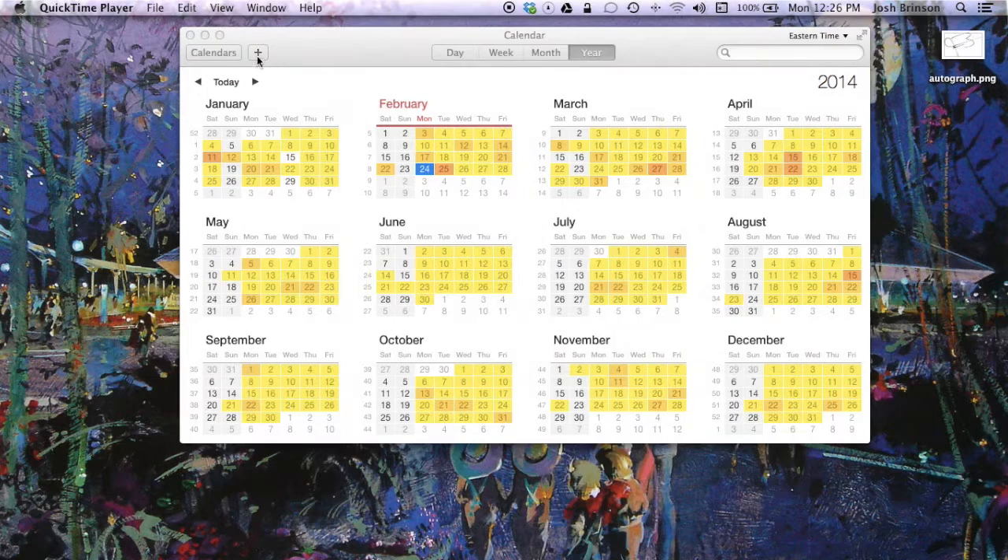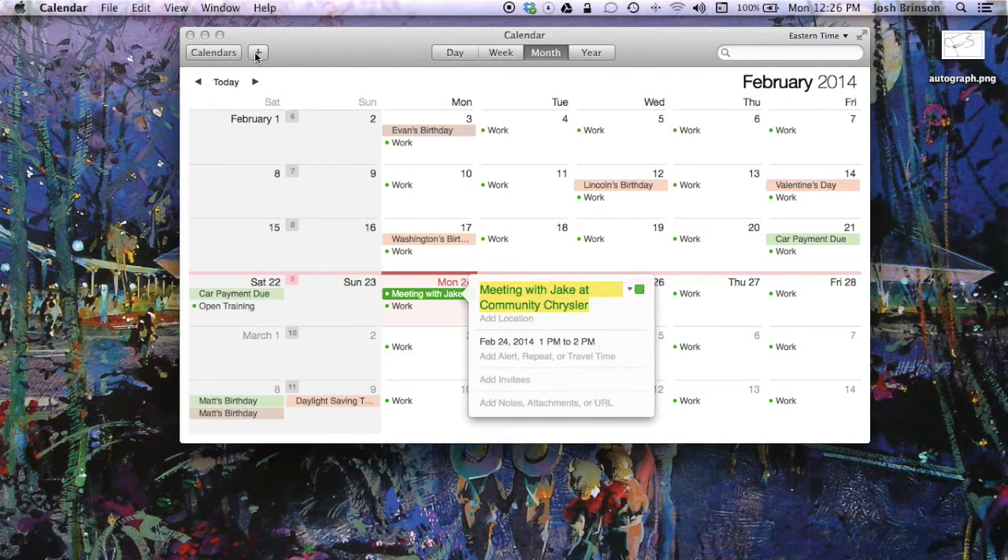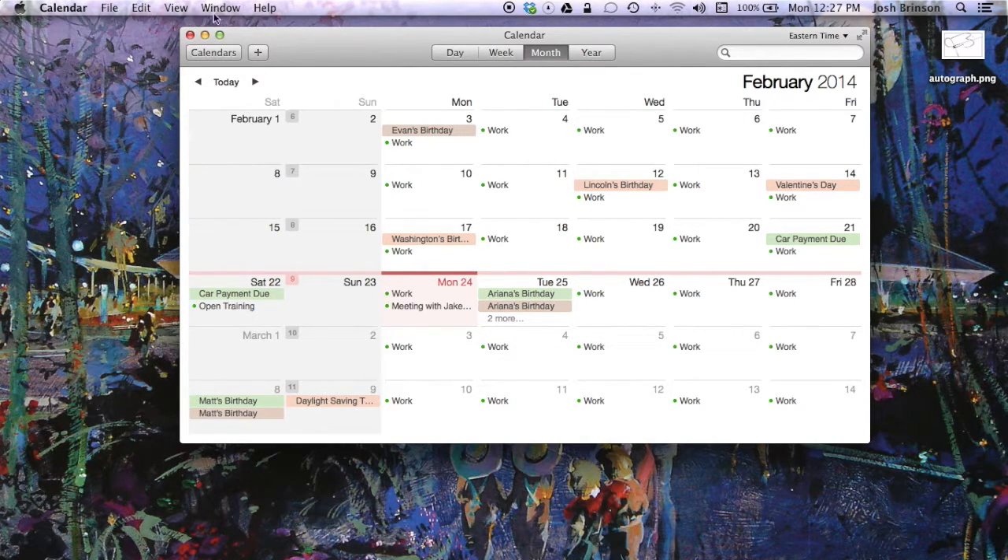Third and final is to set an appointment time with your sales consultant. By all means, this is not required, but it is highly recommended. It will help streamline the process of purchasing your new vehicle because then we can have most of your things ready before you arrive, making the process when you get here much smoother and much quicker.